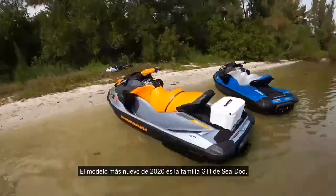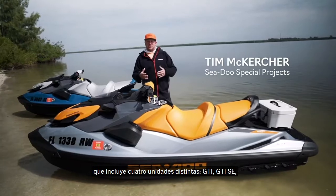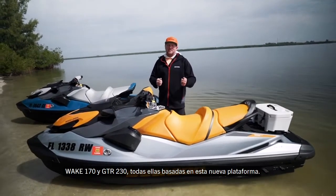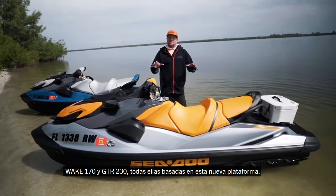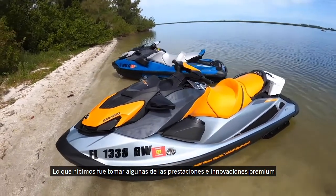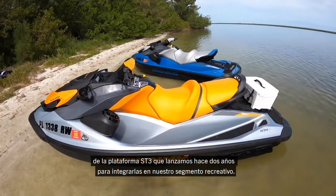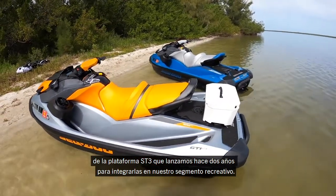The newest model for 2020 is the Sea-Doo GTI family — four different models: the GTI, the GTI SE, the Wake 170, and the GTR 230, all based on this new platform. We've taken some of the premium features and innovations that we launched on our ST3 platform two years ago and brought them down to our recreational segment.